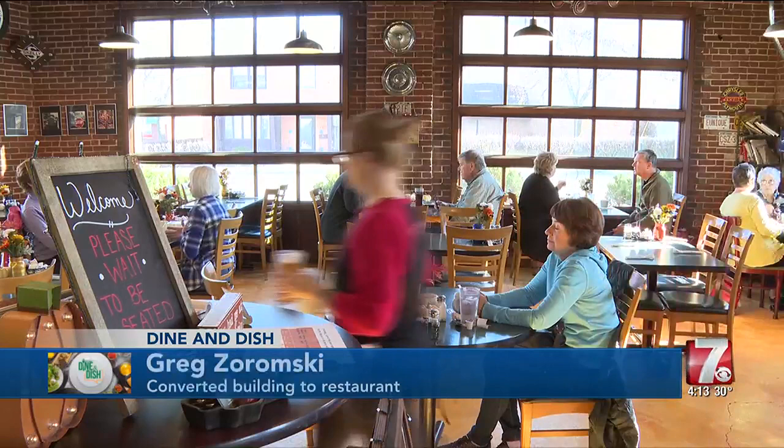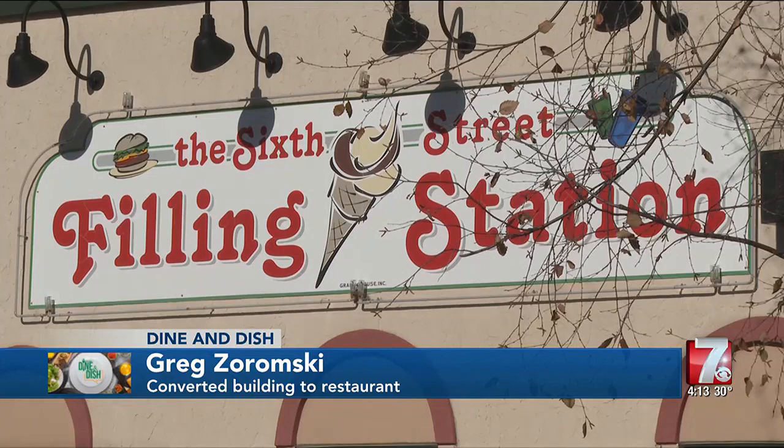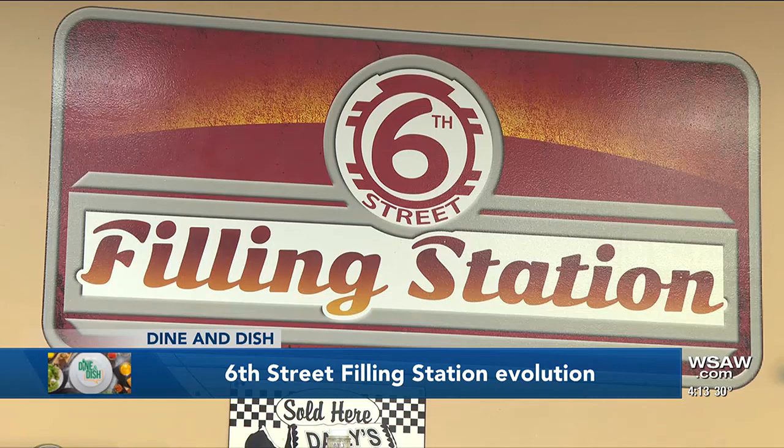Greg Zoromsky is the man who originally converted it to a restaurant. He just thought the area needed something lighter, easier — it was going to be more of an ice cream hamburger shop, hence the ice cream cone decor still on the outside. He saw its potential from early on, having moved to Wausau in 1980 and lived right next door to the building.